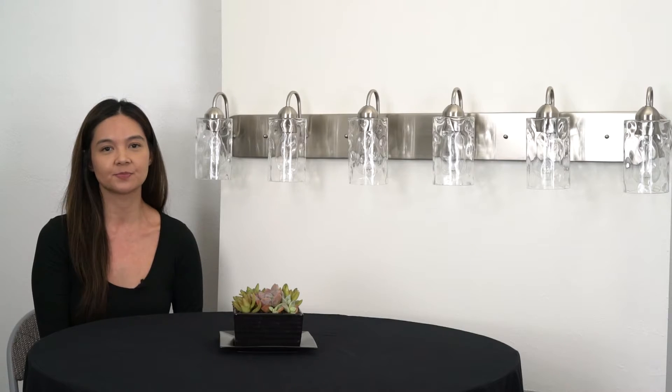The hammered glass shades create a unique experience in any space, with light refracting in multiple directions. The Armada 2 also allows for some customization, as you can mount it with the shades pointing upwards or downwards to suit your needs.